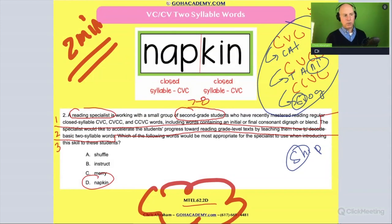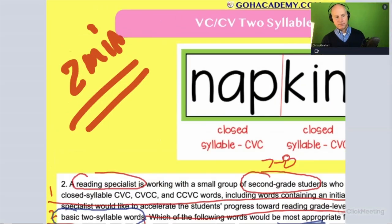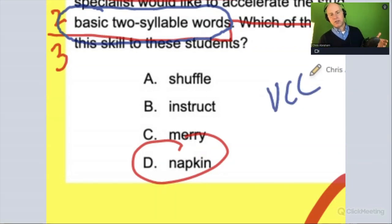Part two: the reading specialist would like to accelerate the students' progress toward reading grade-level text by teaching them how to decode basic two-syllable words. So we're looking for a strategy with easy two-syllable words. The question asks: which of the following words would be the most appropriate — the most basic two-syllable word? Let's look at the options. Some can be decoded using the VCCV pattern; others are harder.